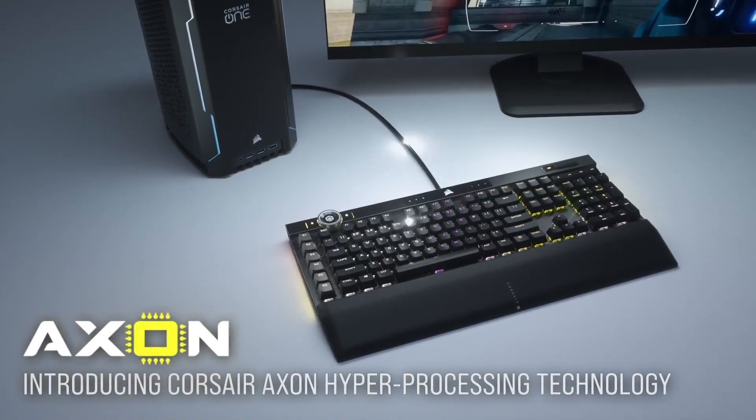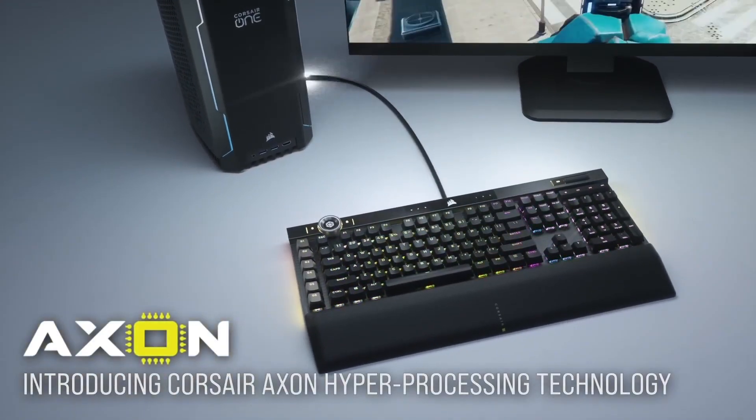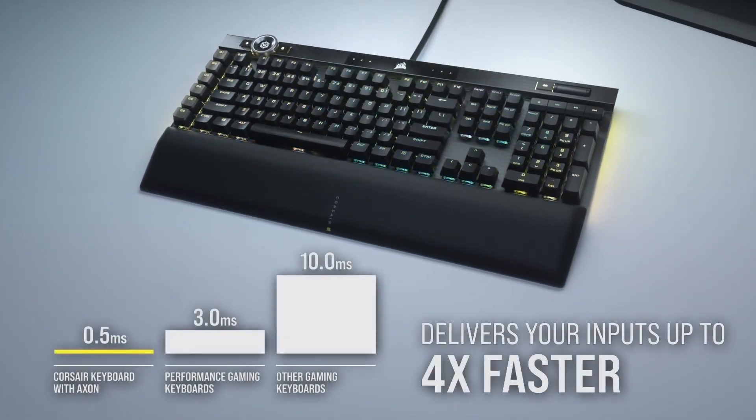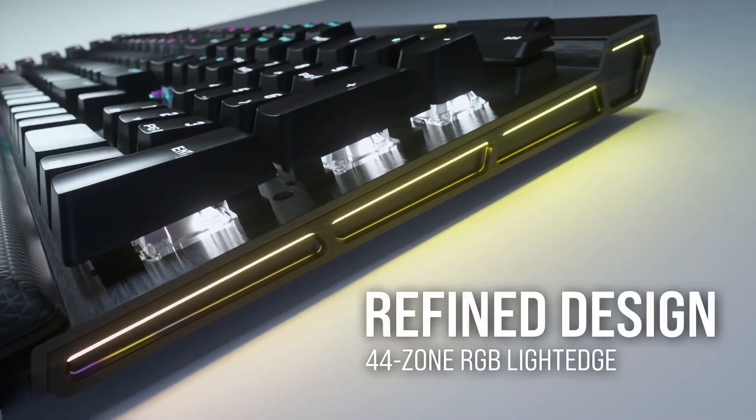The K100 RGB also features a premium aluminum frame and a large OLED display. It has a number of onboard macro keys and is compatible with Corsair's iCUE software.